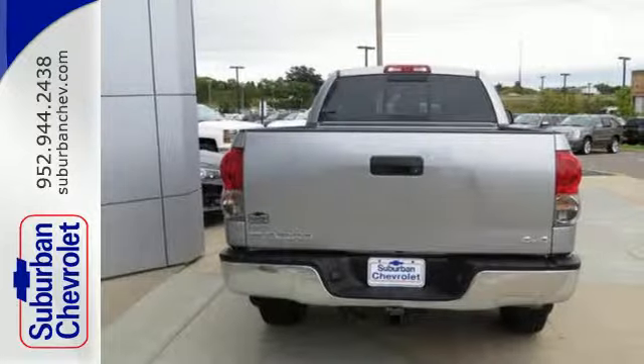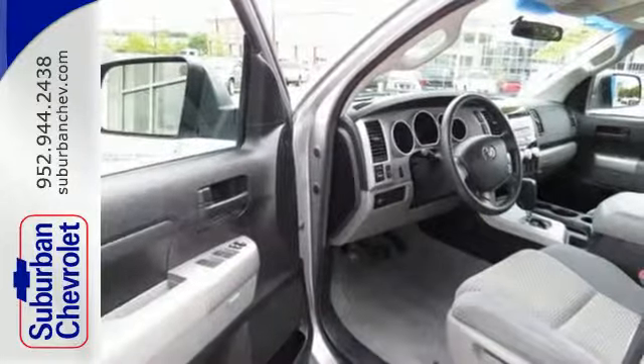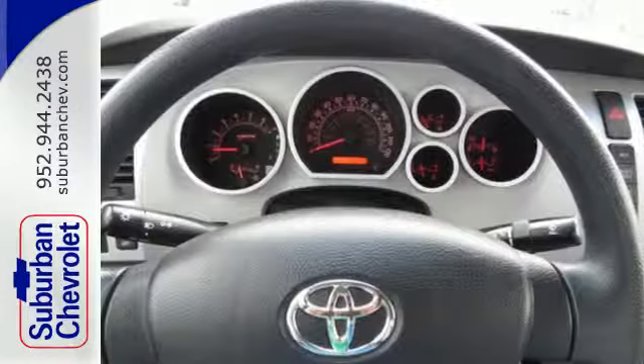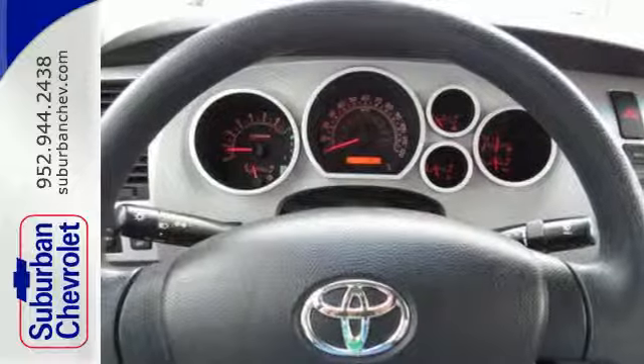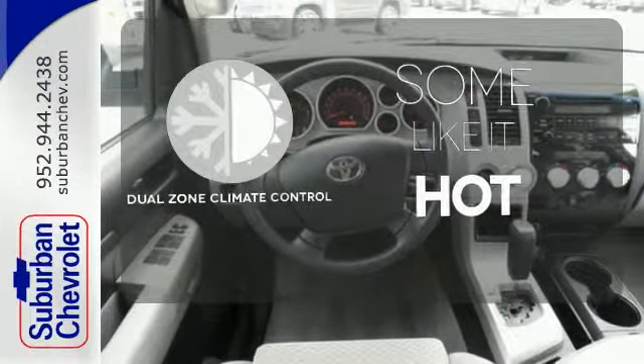It also comes with gas pressurized shock absorbers, precise rack and pinion steering, a multi-speaker stereo sound system with a CD player, multiple airbags, and dual zone air conditioning. Dual zone climate control lets you and your passenger pick a personal temperature.